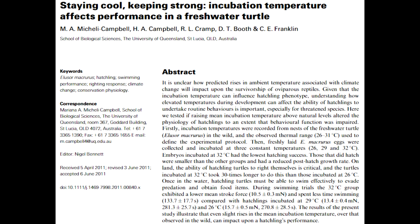Research done by Mariana Micolay-Campbell et al. looked at the effects of incubation temperature on the growth rate and various tasks that hatchlings perform. The researchers observed 16 Mary River Turtle nests in the wild to obtain a range of nest temperatures. The range they obtained was 26 to 31 degrees Celsius.